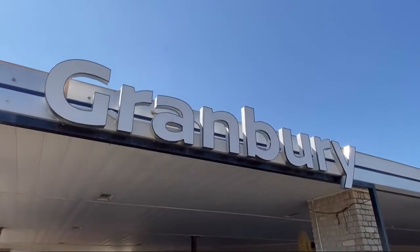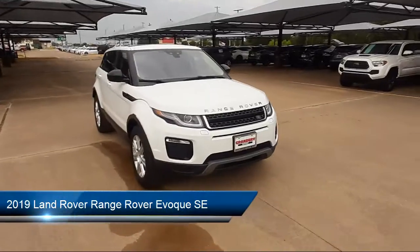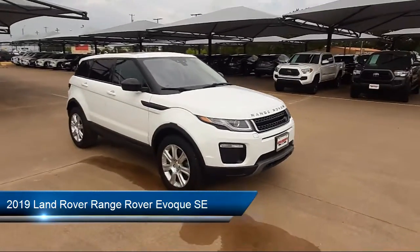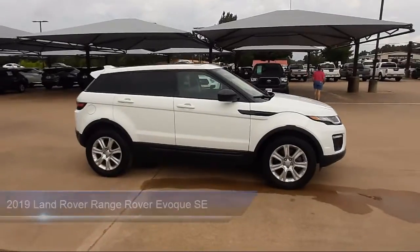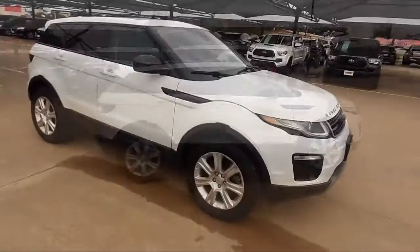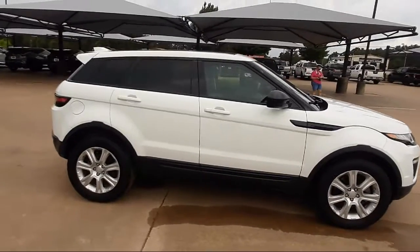Welcome to Granberry Nissan and here's a look at another one of our great vehicles for sale. It comes equipped with fully automatic headlights, rain sensitive windshield wipers, steering wheel controls, split fold down rear seat, heated door mirrors, and alloy wheels.